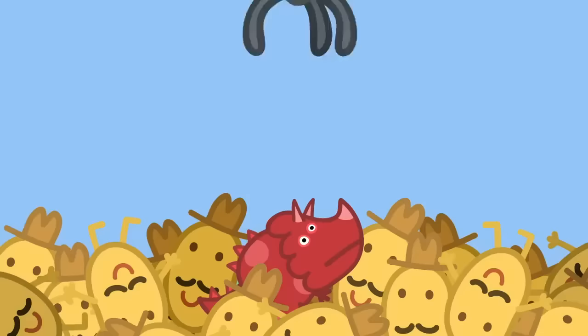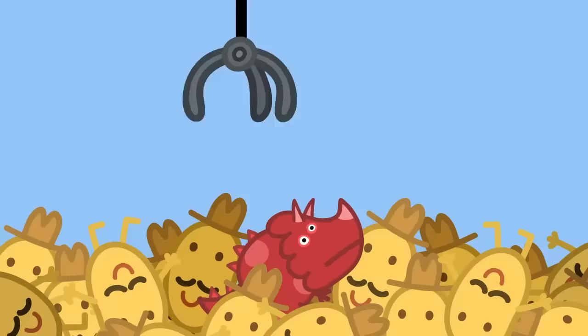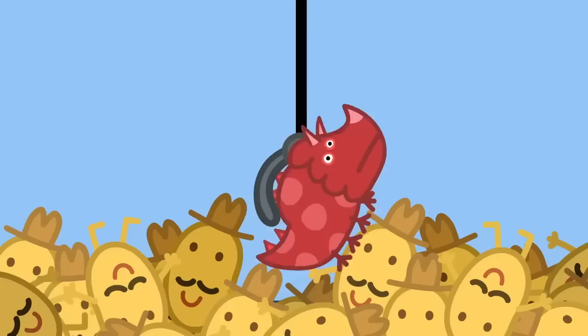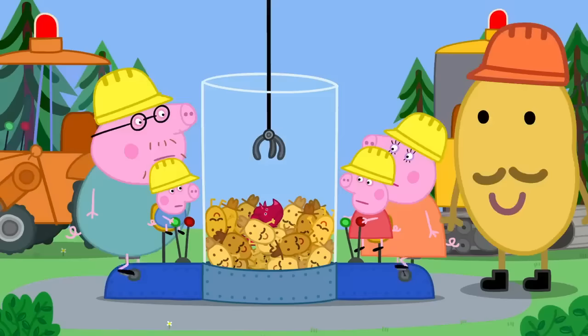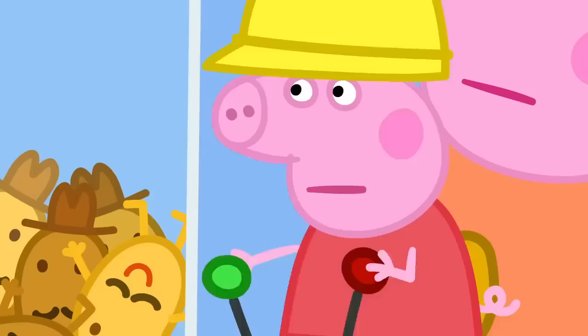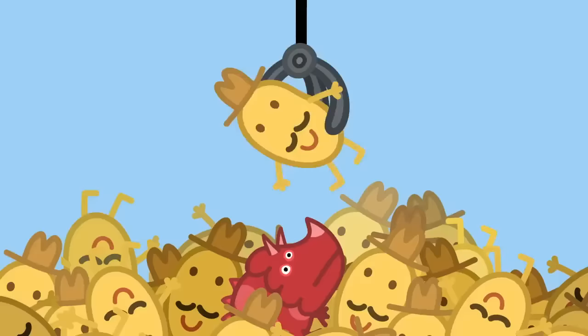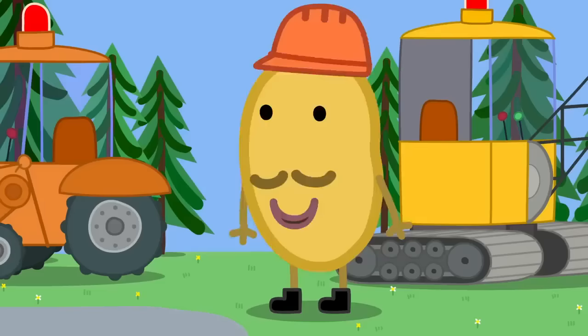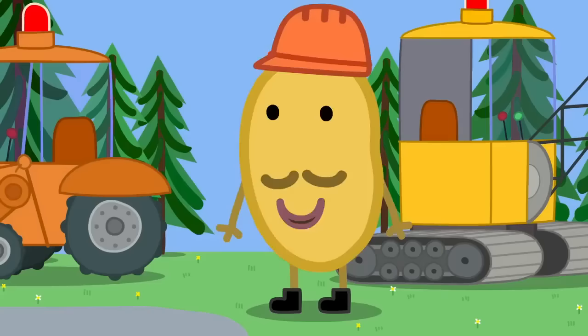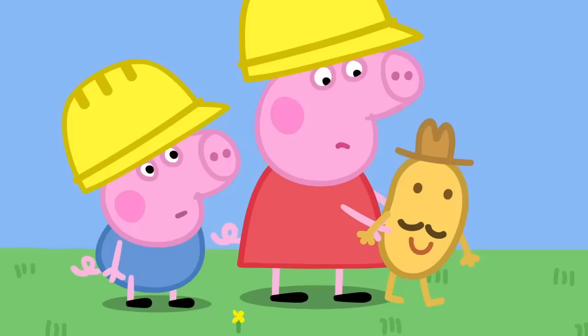This way, George. No, no, that way. Back. Forward. Down. Hooray! We've got the dinosaur! The dinosaur toy is too heavy for the grabber. Try again! We got a Mr. Potato doll! The Mr. Potato doll is just the right weight for the grabber. Aren't you lucky? And he's yours to keep! But the best news is you have earned your digger badges!